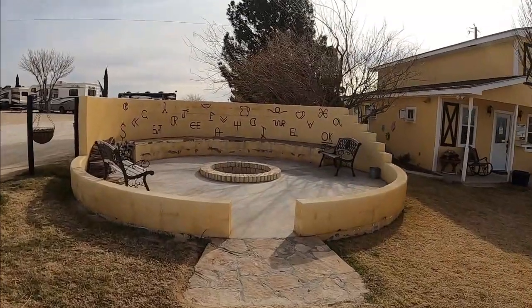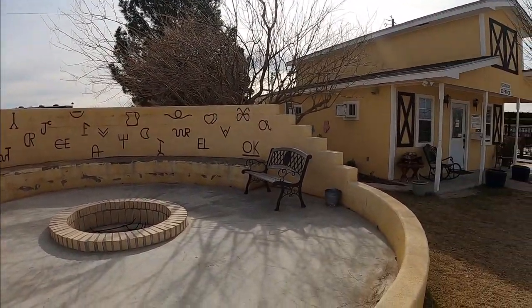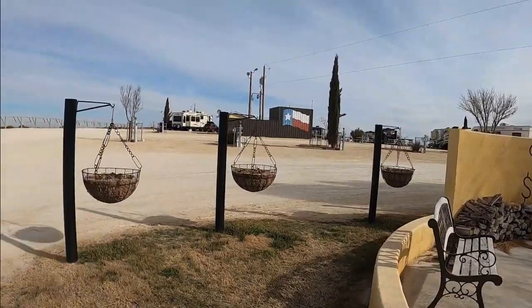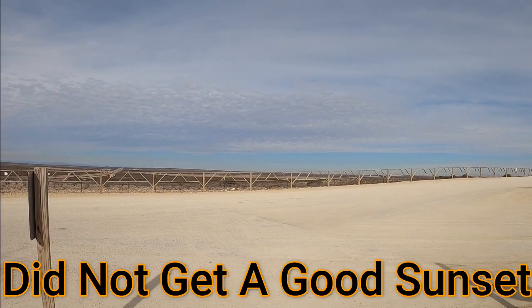On the opposite side of the office from the pool is the sunset fire pit. You can come here in the evening and watch sunsets, which are actually pretty spectacular at this park — one of the things it's known for. We will try to come back tonight and add that to the video if we get a good sunset.